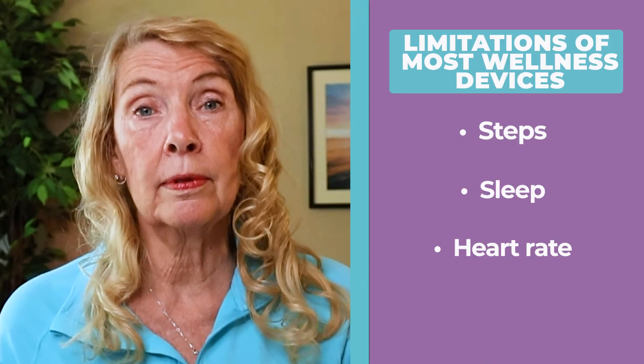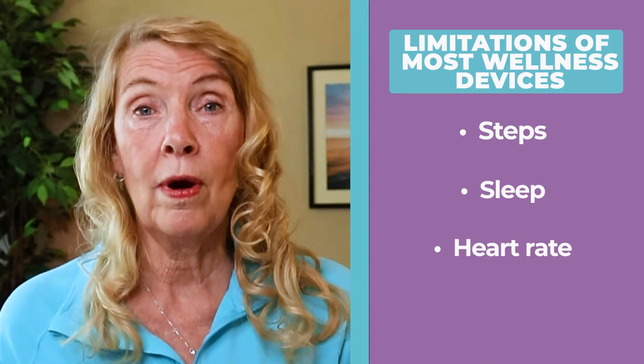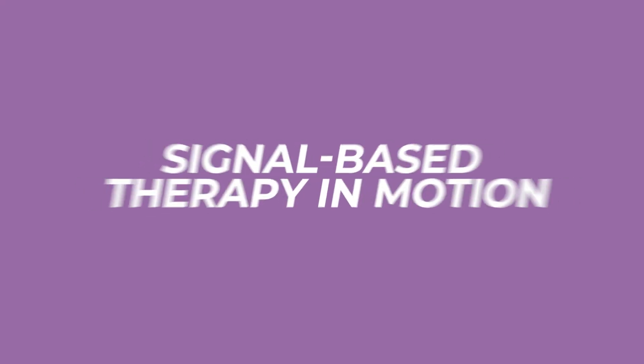While most wellness devices measure things like sleep, steps, or heart rate, WaveWatch is different. It's not built to observe systems. It's designed to actively support your body's natural function by delivering signals through frequency, using a frequency chip and a sound generator that transmits the signal through your skin and bones. This isn't passive tech — it's a signal-based therapy in motion.